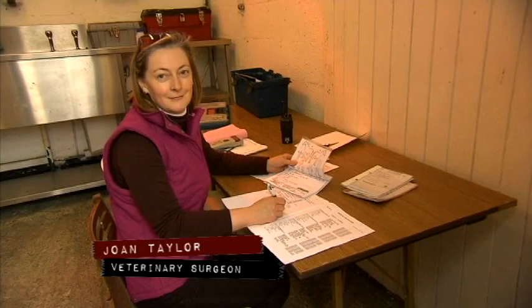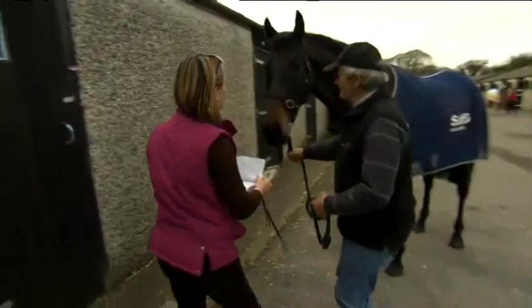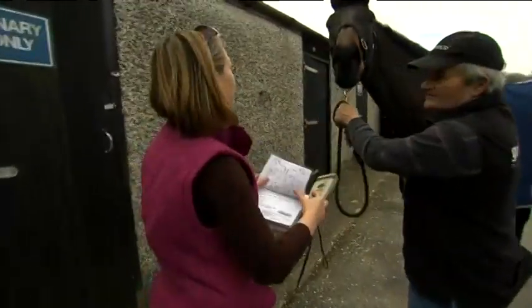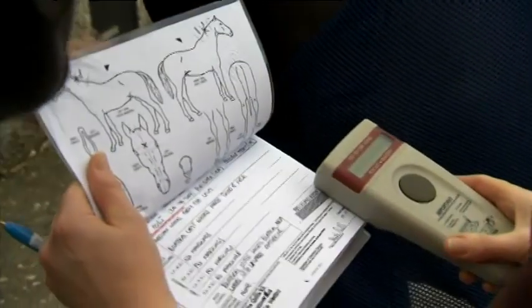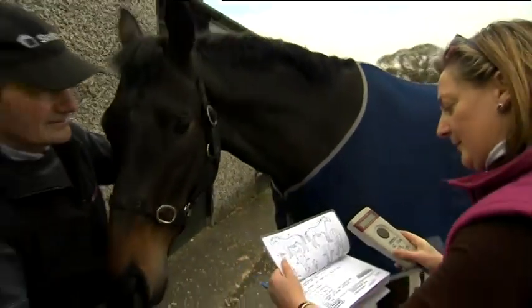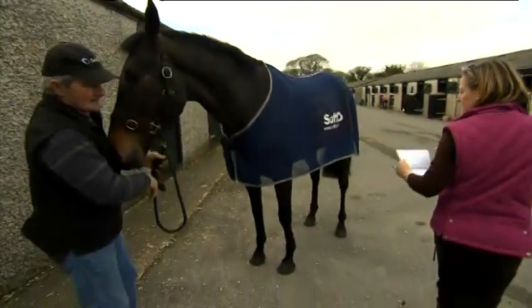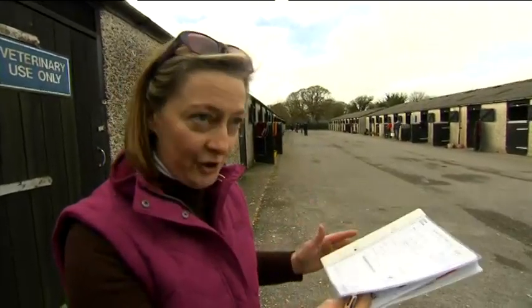We're here in the background doing the regulatory work for the Turf Club. I'm involved in the welfare of the horse, disease control, passport regulations, and we're also involved with drugs testing. Every horse in this country and all of her breeds are identified by their markings, which are unique to each horse, but also now by a microchip number — in later years since 1999. Horses that don't have any white markings can be quite difficult to differentiate from each other.